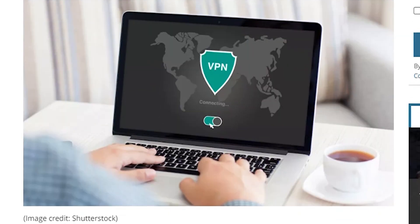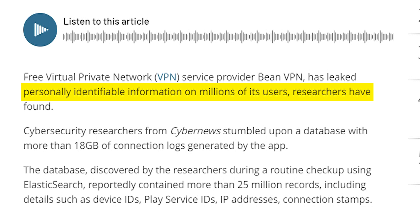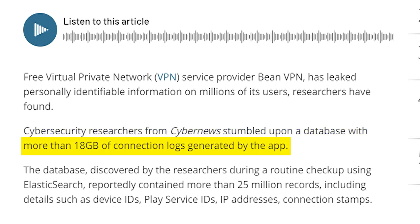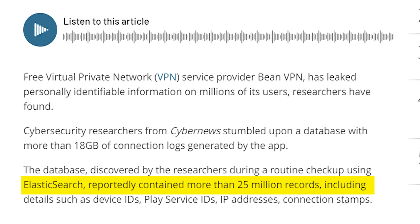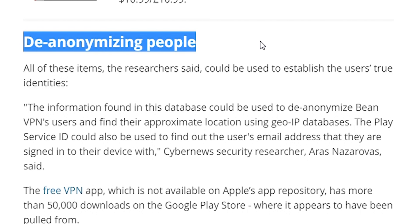Free virtual private network service provider Being VPN has leaked personally identifiable information on millions of its users. Cybersecurity researchers from Cyber News stumbled upon a database with more than 18 gigabytes of connection logs generated by the app. The database, discovered during a routine checkup using Elasticsearch, reportedly contained more than 25 million records, including device IDs, Play Service IDs, IP addresses, and connection timestamps.